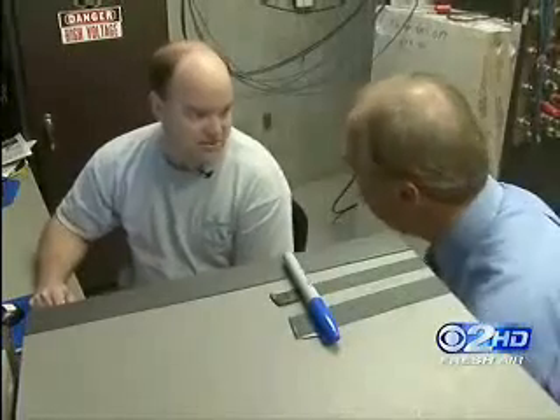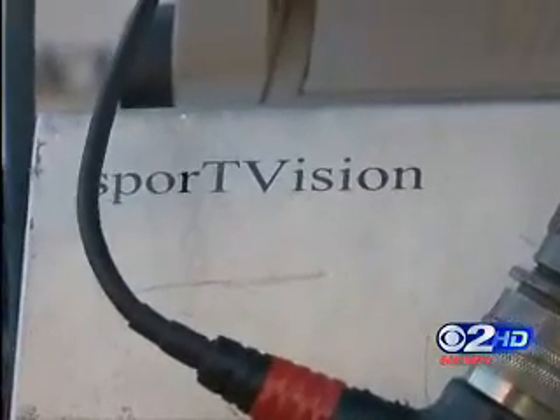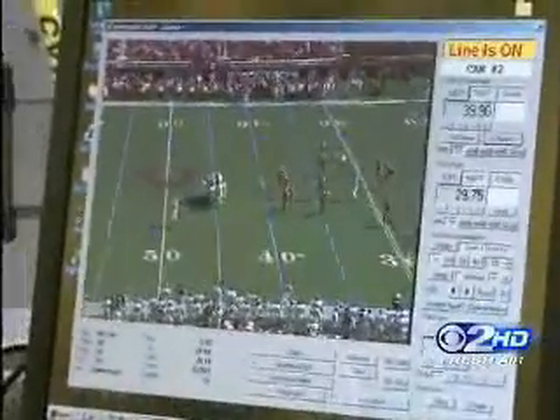It's magic. Yes, it is. Tim Keeley works for SportVision, the company that invented the technology. Those lines — they're fake, virtual, computer generated.